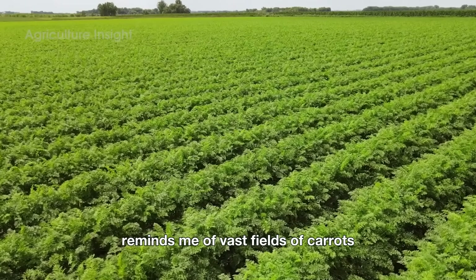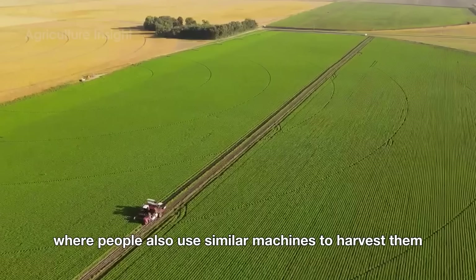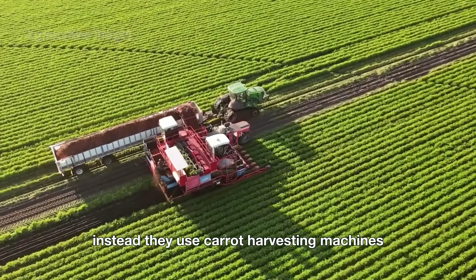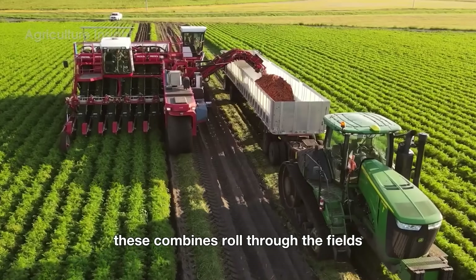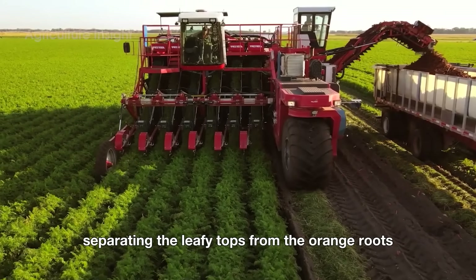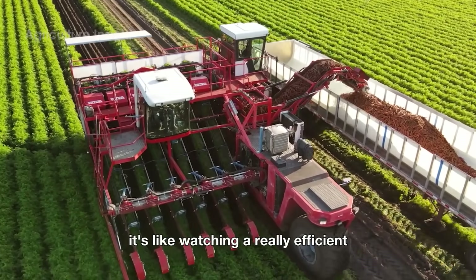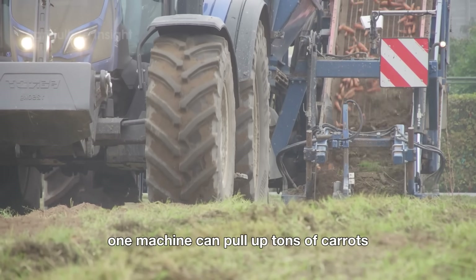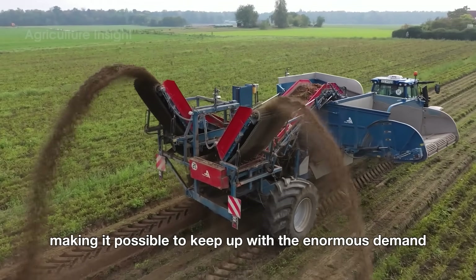Talking about onions reminds me of vast fields of carrots, where people also use similar machines to harvest them. American farmers don't send out squads of people with pitchforks — instead, they use carrot harvesting machines, also known as carrot combines. These combines roll through the fields, pulling up the carrots with ease, separating the leafy tops from the orange roots, and lining up the harvested carrots neatly. One machine can pull up tons of carrots in just a few hours, making it possible to keep up with the enormous demand.